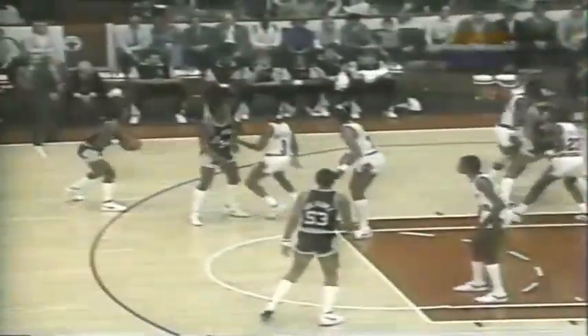If Caldwell Jones can hold Gilmore down, then the Bulls have a pretty good formula here. They want to go one-on-one with Gervin, and Jordan just won't let him catch the ball — he's having all kinds of trouble. He's running the baseline, they can't get it to him. Moore with a long one, misses it — Jordan has the board.